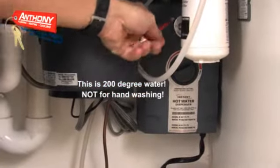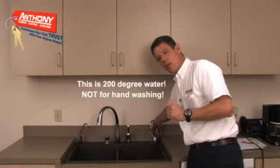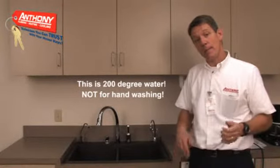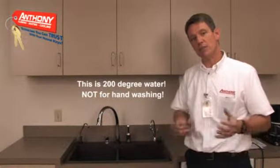At your kitchen sink, we install a dispenser that, when you press a lever, delivers instant piping hot water — perfect for coffee, tea, instant hot cereal. And many of our customers use this hot water to clean pots and pans instead of letting them soak overnight.